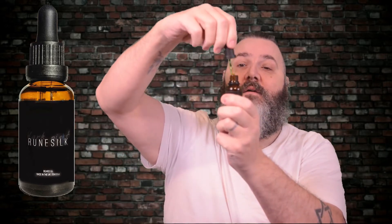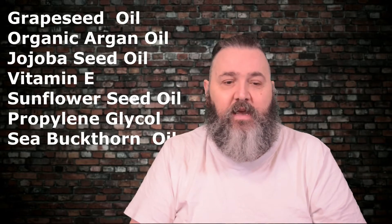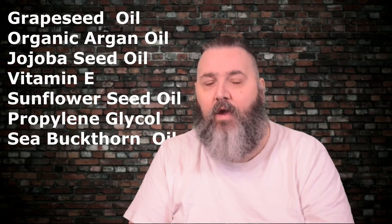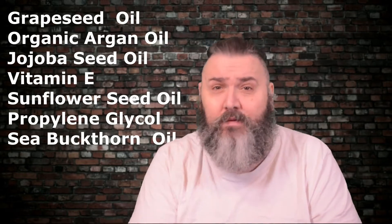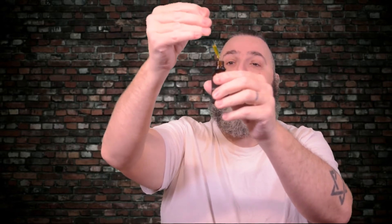The Dark Night beard oil costs £11.99 for a 30ml glass bottle with a glass dropper, from runesilk.com. It is a blend of grape seed oil, organic argan oil, jojoba seed oil, vitamin E, sunflower oil, propylene glycol, and sea buckthorn oil — that last one was a bit of a weird one to say.